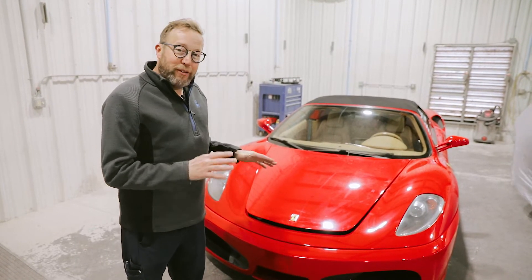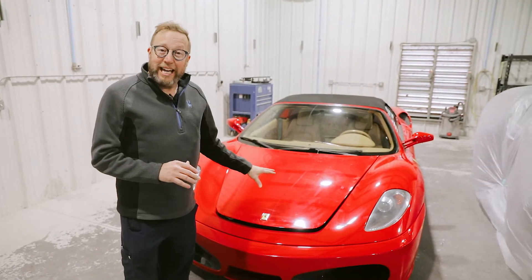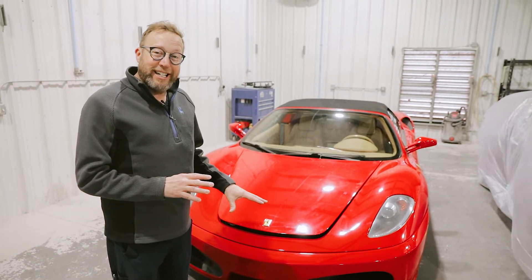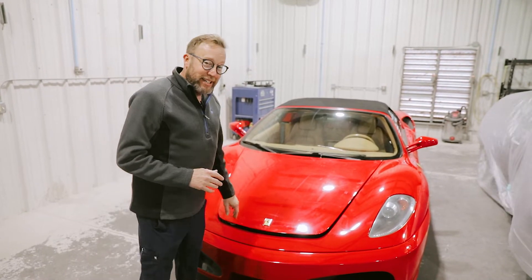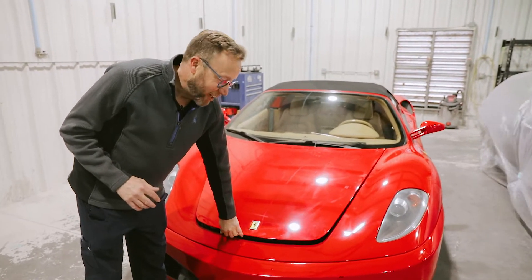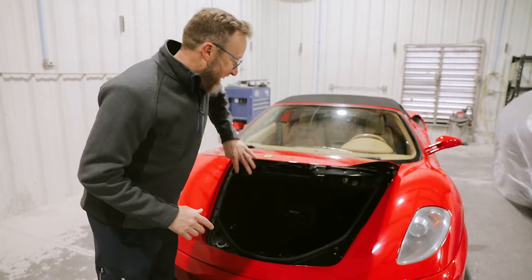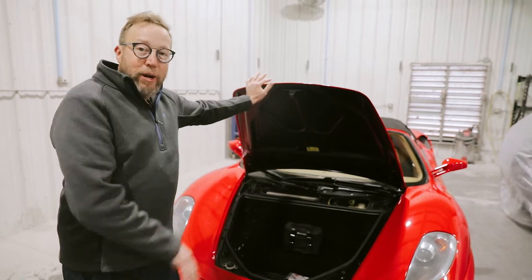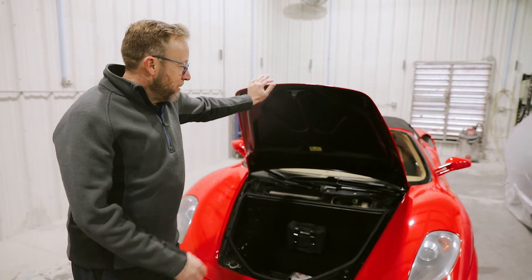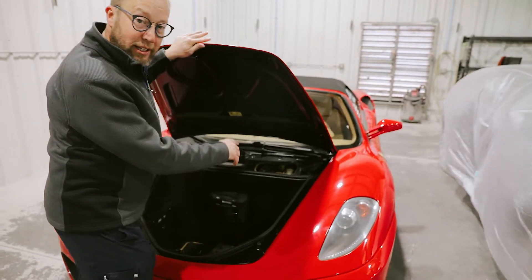So we've got a couple of different things going on with this car. It was actually at a mechanic shop getting some work done to the front end. They took it for a little test drive, forgot to latch the hood. So basically what happened is the hood caught the wind, it flew up, went all the way back and smacked the windshield, basically dog-eared the back of the hood as well as hyper-extended the hinges.